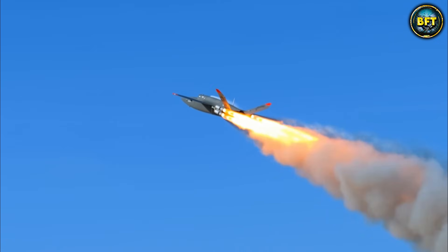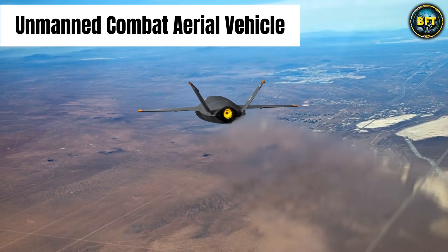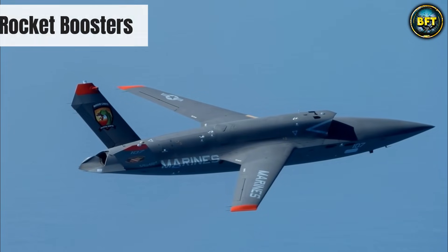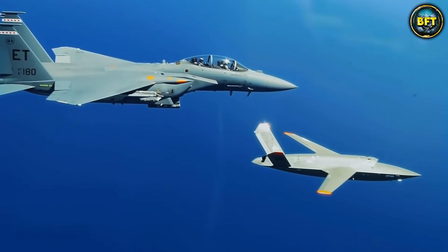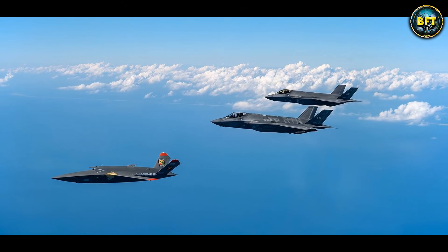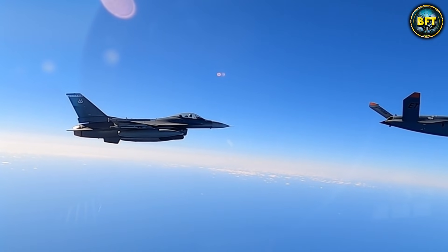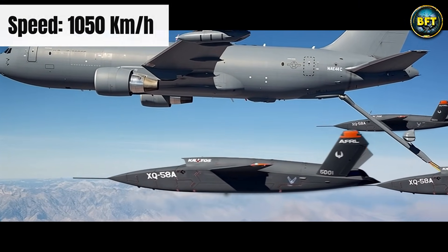This drone is not just a camera in the sky. It is a stealthy, long-range, unmanned combat aerial vehicle that looks absolutely slick. It does not even need a runway to take off. It uses rocket boosters to launch straight up and then opens a parachute to land when it is done. So you can literally deploy this thing from the middle of nowhere. It has a range of about 5,600 kilometers and flies at high subsonic speeds, roughly 1,050 kilometers per hour.